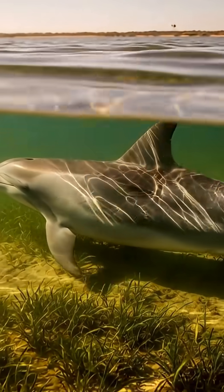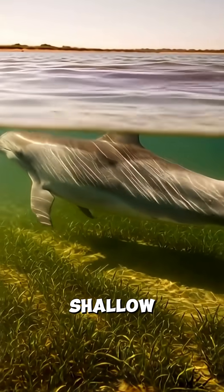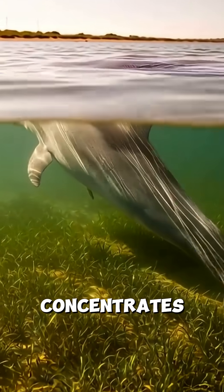Bottlenose Dolphin. Along Mississippi's Gulf Coast, this dolphin thrives in shallow bays where warm water concentrates fish.